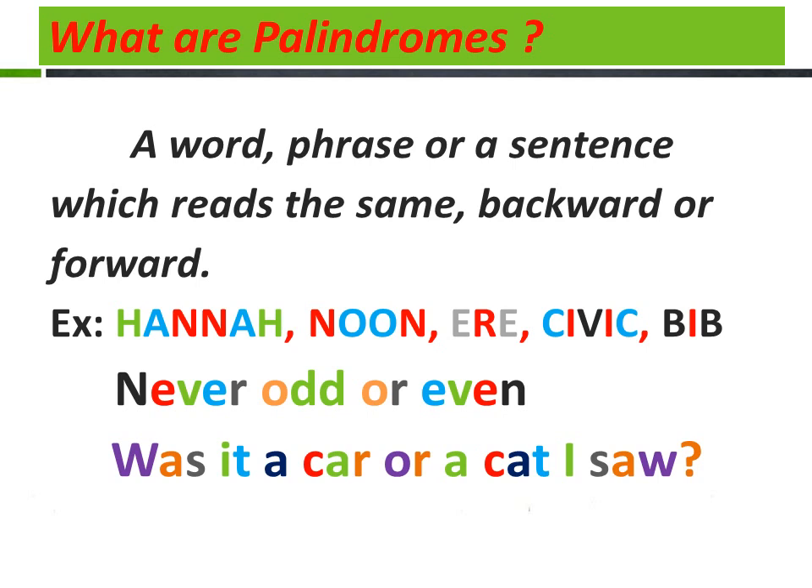For example, in the word 'Hena': H, H — A, A — N, N. So it is the same whether you read it backward or forward. Noon — N-O-O-N. Air, meaning before or earlier.